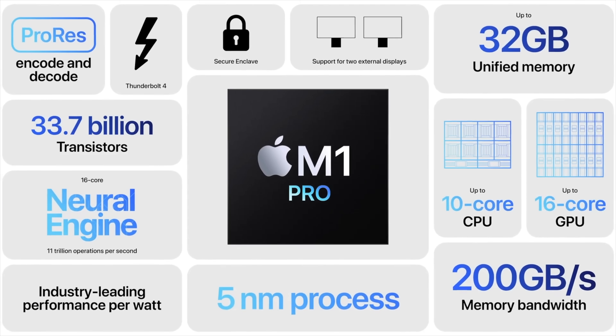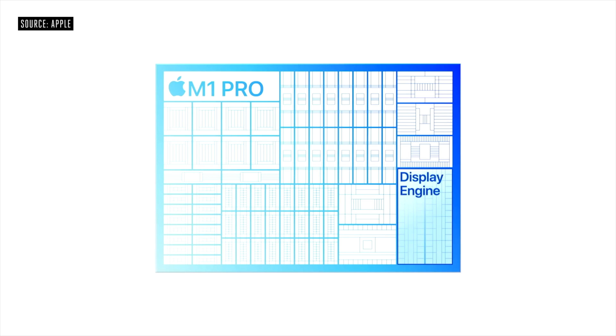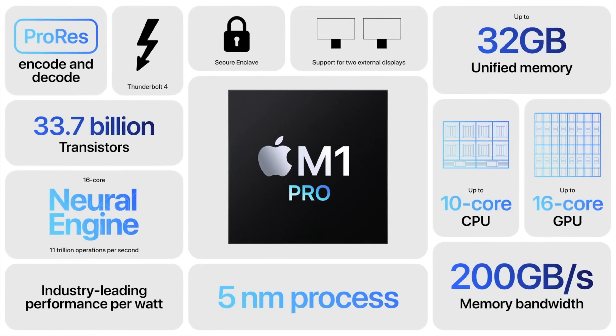There are other features to look out for with the M1 Pro. The memory bandwidth is 200 gigabytes per second, and you can plug in two monitors at the same time. There is also an improved media engine compared to the M1, and you get a better machine learning experience so your MacBook Pro can work things out much more quickly.